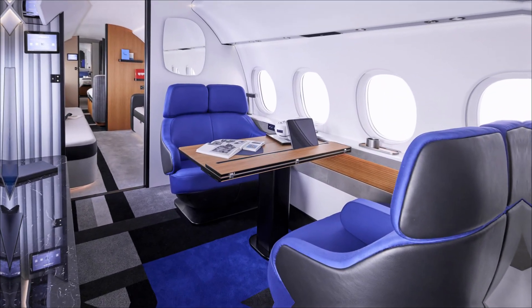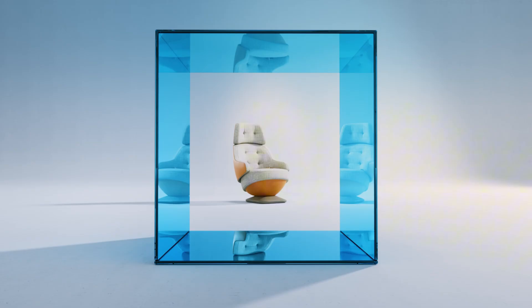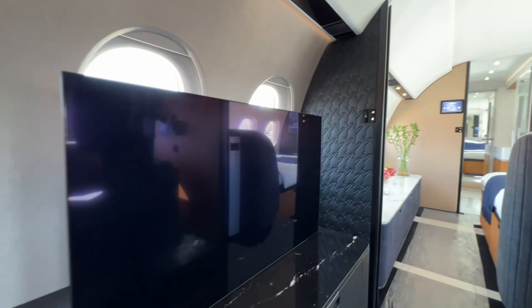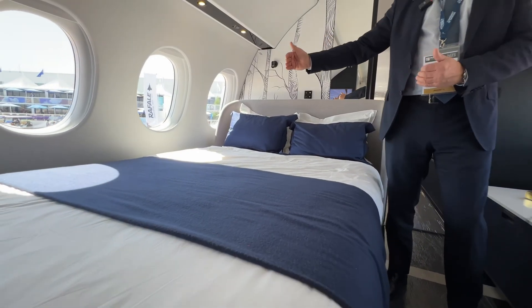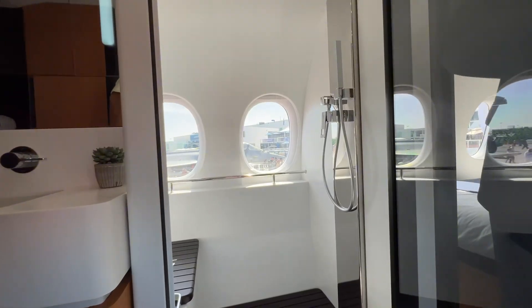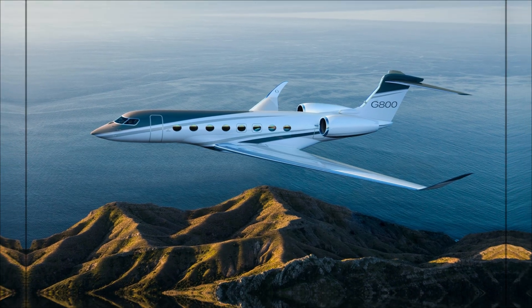Gulfstream G-800: think of it as the distilled essence of long-range Gulfstream — a G-650-size cabin fused with the newest avionics and the Rolls-Royce Pearl 700 power plant. It's the jet designed to erase fuel stops at high speed: New York to Dubai, London to Buenos Aires, Los Angeles to Sydney, while keeping cabin altitude startlingly low and noise down to a civilized hush. Sixteen signature oval windows pour light across four functional zones, and the Human Factors Forward Symmetry flight deck keeps pilot workload smooth when the day runs long.